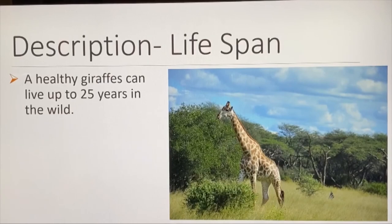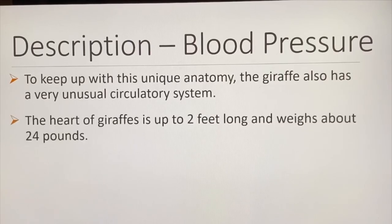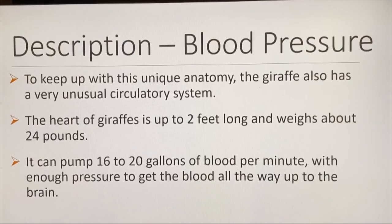A healthy giraffe can live up to 25 years in the wild. To keep up with its unique anatomy, the giraffe also has a very unusual circulatory system. The heart of giraffes is up to 20 pounds and weighs about 24 pounds. It can pump 16 to 20 gallons of blood per minute with enough pressure to get the blood all the way up to the brain.